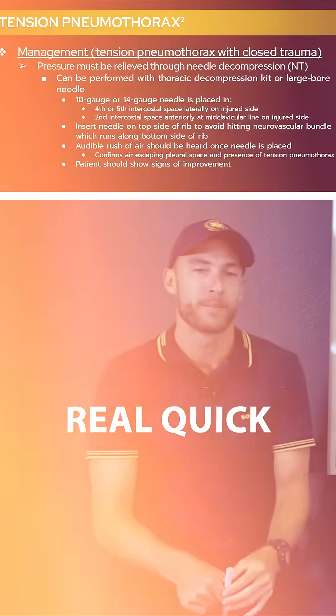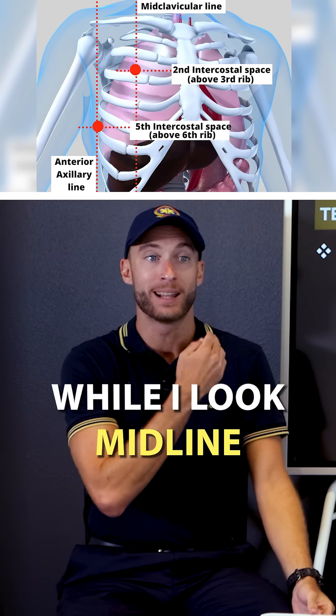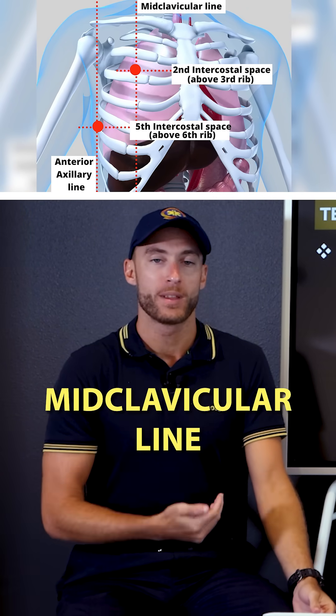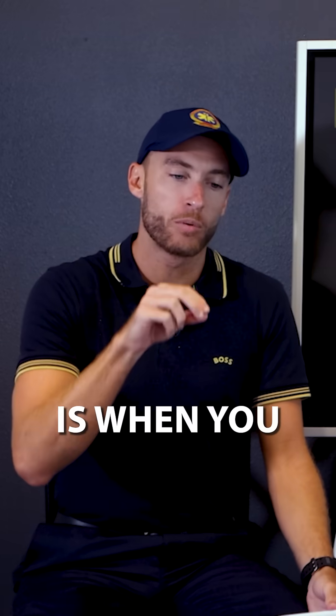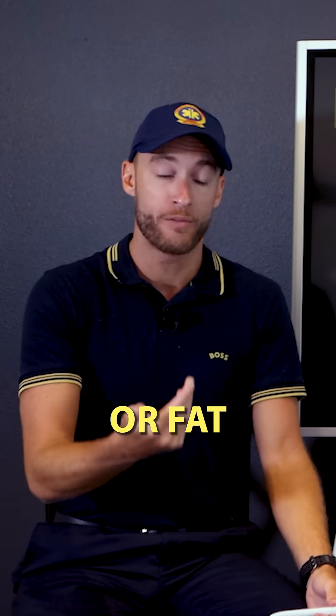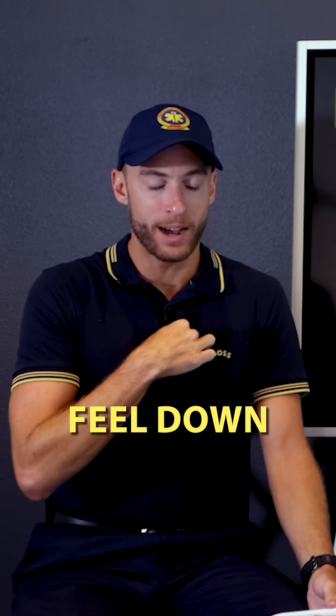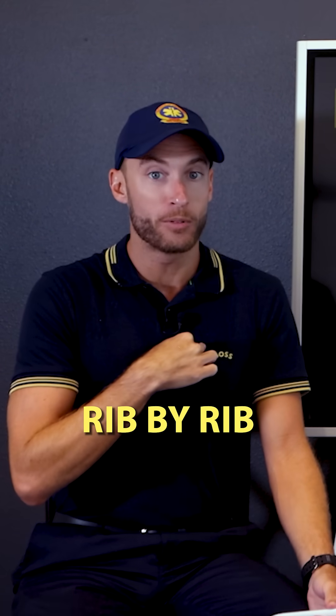Let's break that down. Find your clavicle and look midline — that's the midclavicular line. Then go to the second intercostal space. The intercostal space can sometimes require pressing harder to feel, especially with a lot of muscle or fat in the chest. Move rib by rib until you're there.